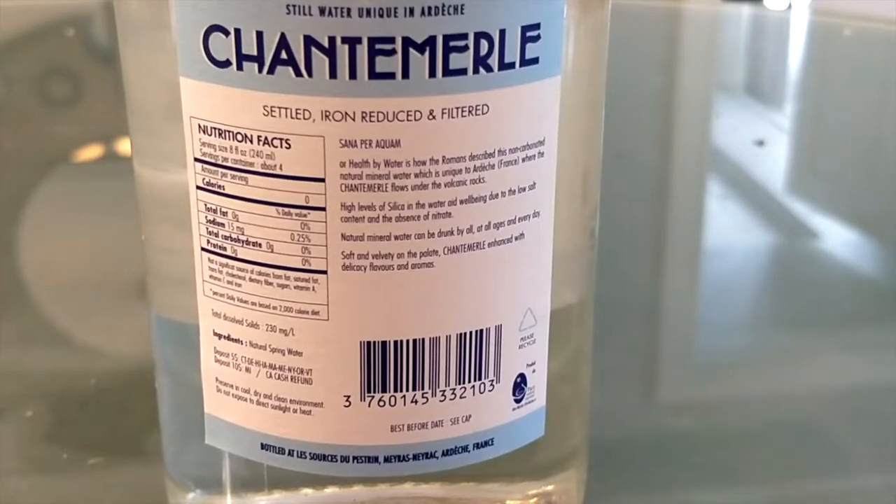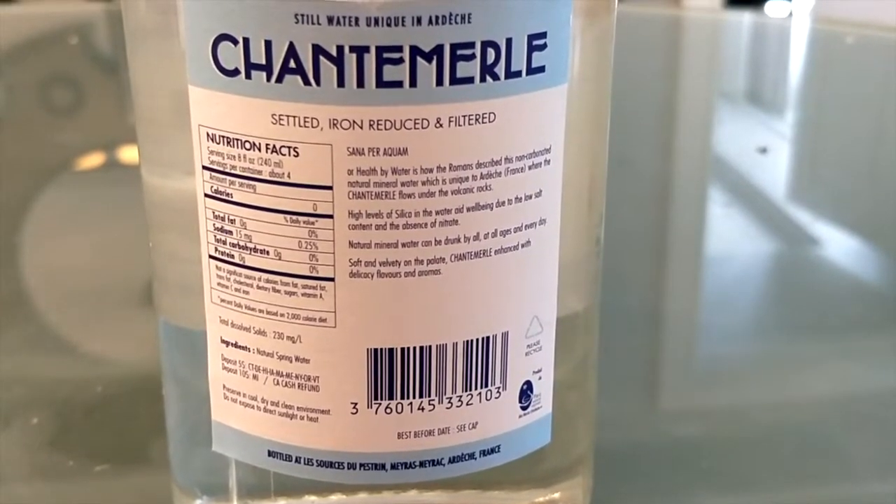I don't have any notes — I just have some information memorized about these bottles. This is from France, from the source. The reason it's called 1868 water is because that's when they started making it — it says 'since 1868.' It's a nice bottle with a custom emblem embedded into the glass. It's not just a generic bottle; it's a good quality bottle.